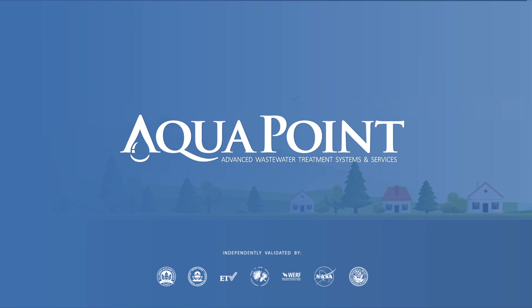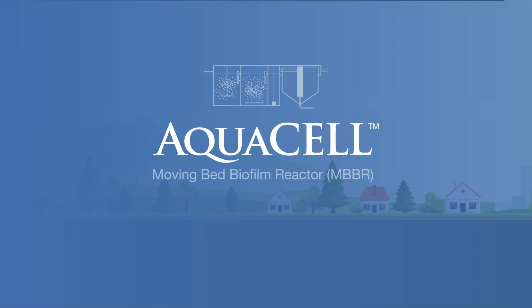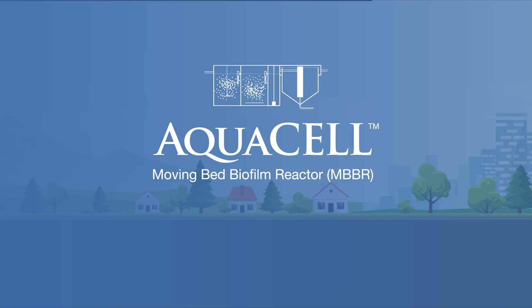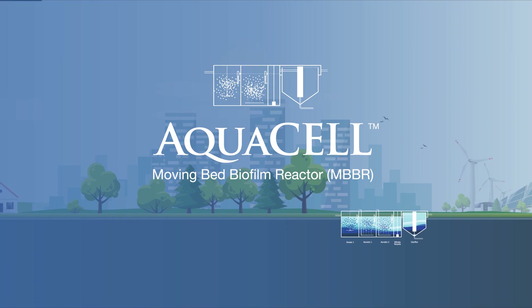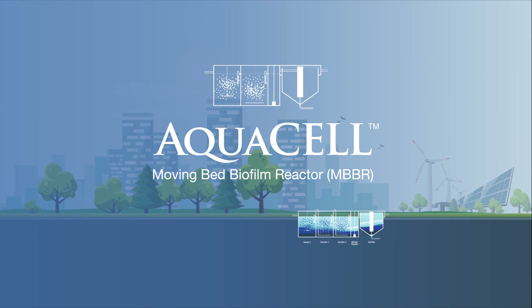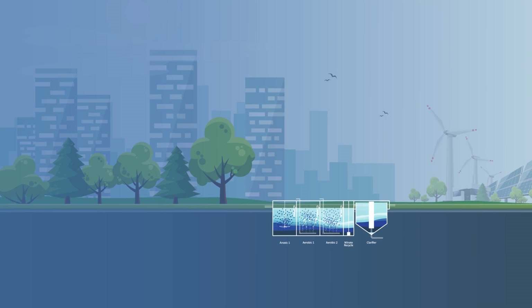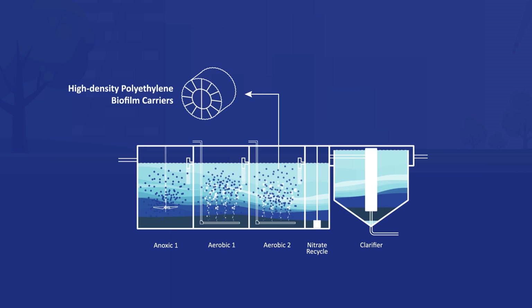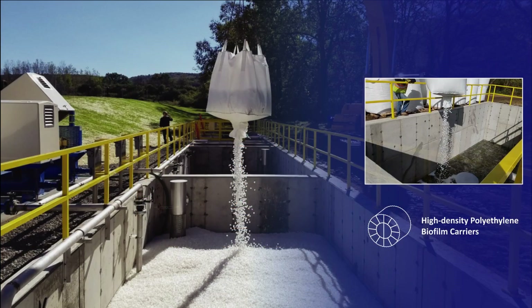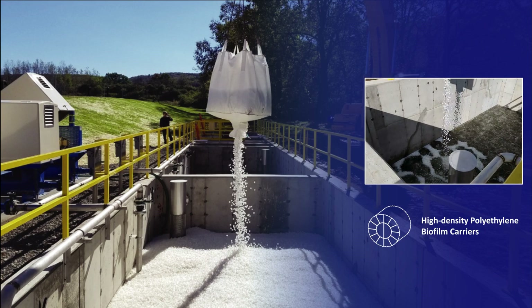AquaPoint, a leader in advanced wastewater treatment, presents AquaCell, a moving bed biofilm reactor, or MBBR, in which millions of submerged, high-density polyethylene biofilm carriers operate in motion within aerated or mechanically mixed basins. Each carrier element incorporates multiple cells of protected surface area to sustain a dense community of attached-growth fixed-film microorganisms.